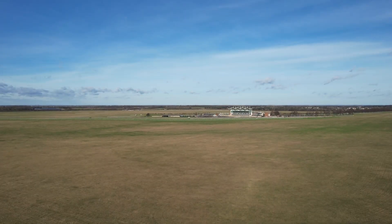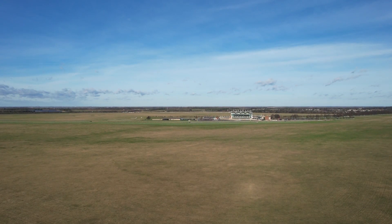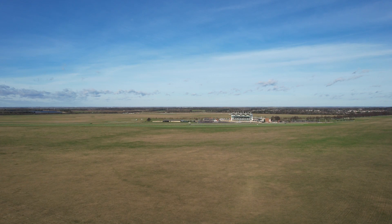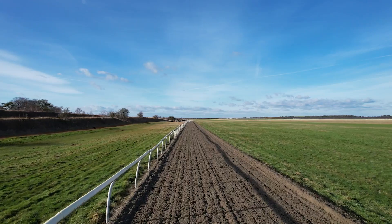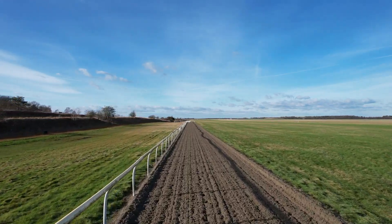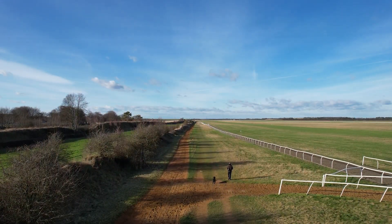No mountains today. We're in Newmarket, home to three and a half thousand horses, three racecourses and miles and miles of grass. It's a dog walker's paradise and a beautiful place to listen to larks and watch hares.